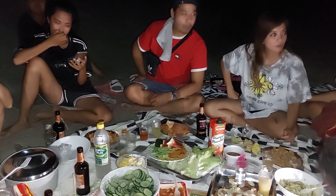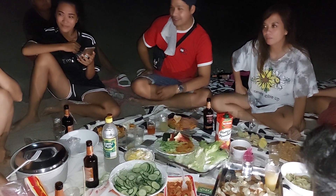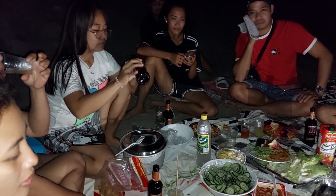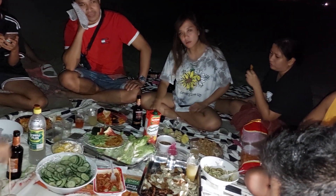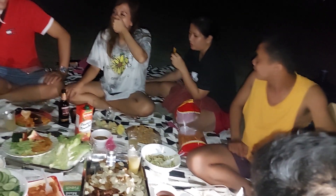One-one-zero-one, one-one-zero-two, one-one-zero-three, one-one-zero-four, one-one-zero-five, one-one-two-two, one-one-two-three, one-one-zero-twenty-four... one-one-zero-thirty, one-one-zero-thirty-one, one-one-zero-thirty-two, one-one-zero-thirty-nine, one-one-zero-forty.